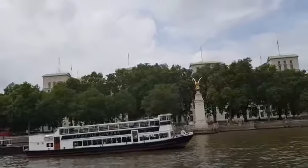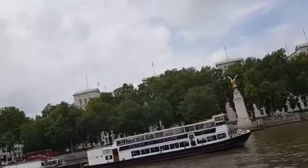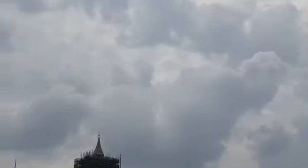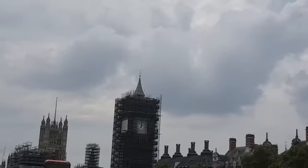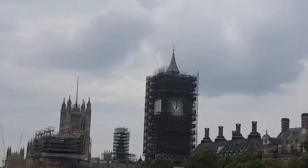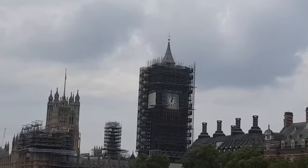just beyond the clock tower. This splendid neo-Gothic building is officially known as the Palace of Westminster. To give you an idea just how massive that palace is, the flag on top is the size of a tennis court.